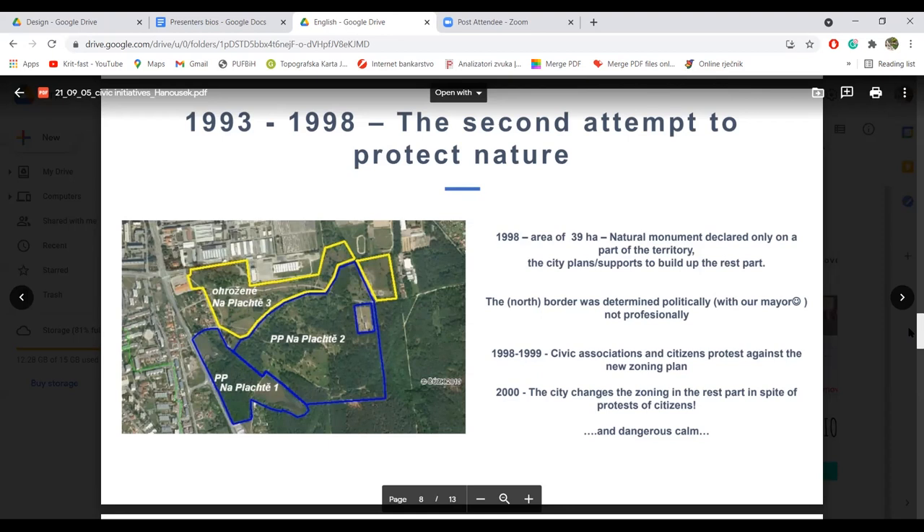But it was not successful the first time. The natural monument was declared only on a part of the territory. Jer je spomenik prirode proglašen samo na dijelu ove lokacije. The north border was determined politically, not professionally. Dakle, sjeverna granica istog područja je određena političkom odlukom, a ne na osnovu profesionalnih kriterija. Our mayor said: here is nature protection okay, and here is not.